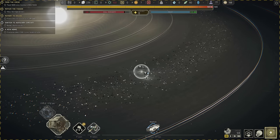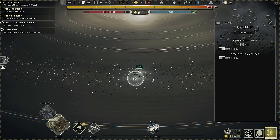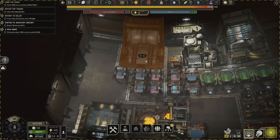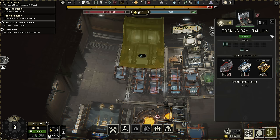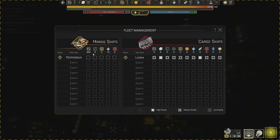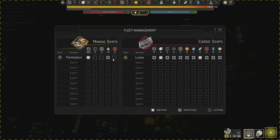We've got iron sitting out here — resources to mine, we want high priority of course. We also have ice. The miner's not doing anything yet because we've got to go into fleet management and tell the miner it's able to go get this stuff. I'll set these three resources as primary and these two as secondary.